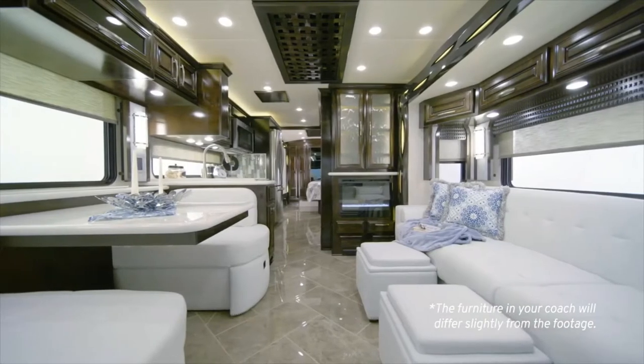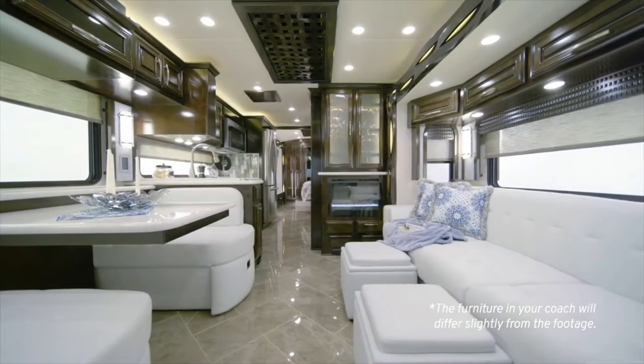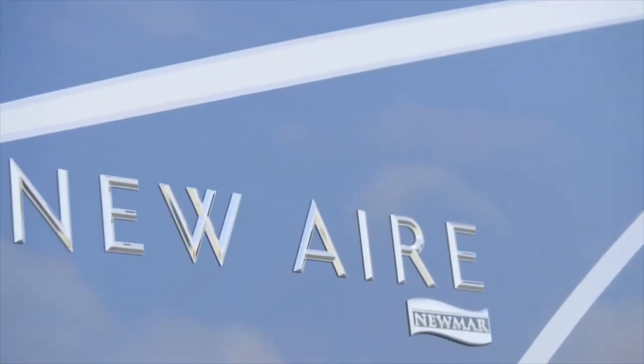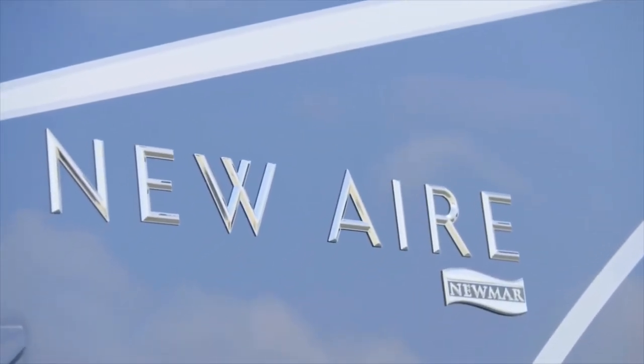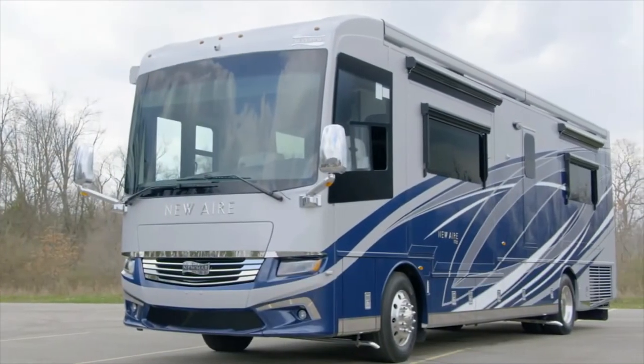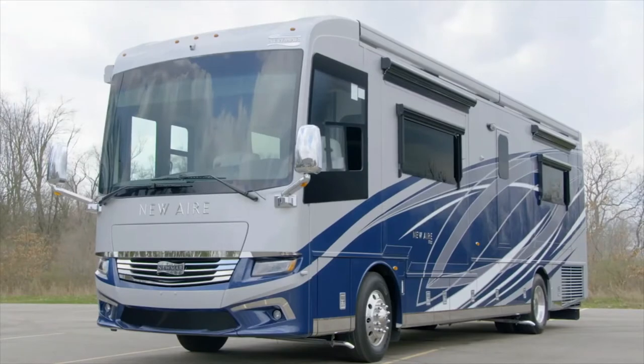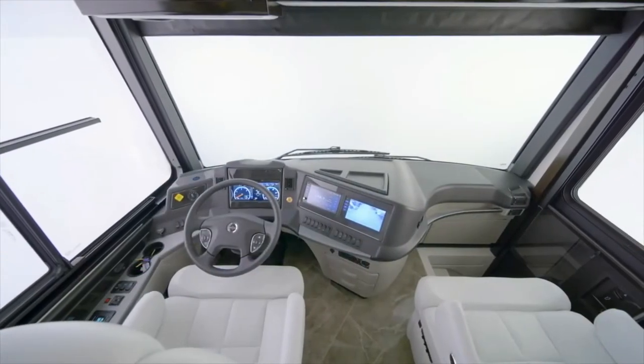From lounging in the hammock to hosting friends and family, it's a motor coach that makes travel fun. We are honored to give you a look at the 2021 New Air luxury motor coach. If you're looking for big luxury wrapped in a smaller package, the New Air might be your perfect fit.